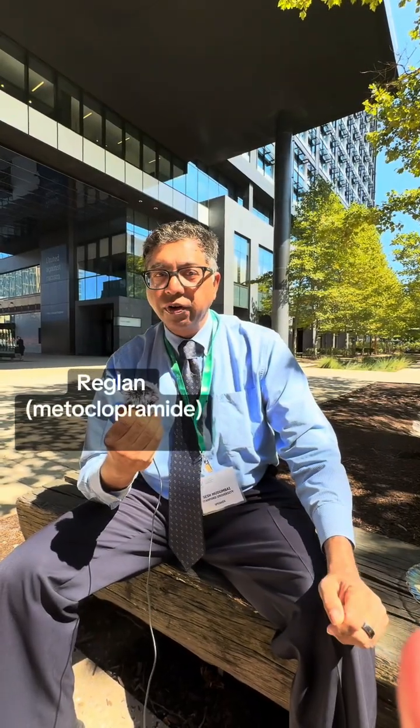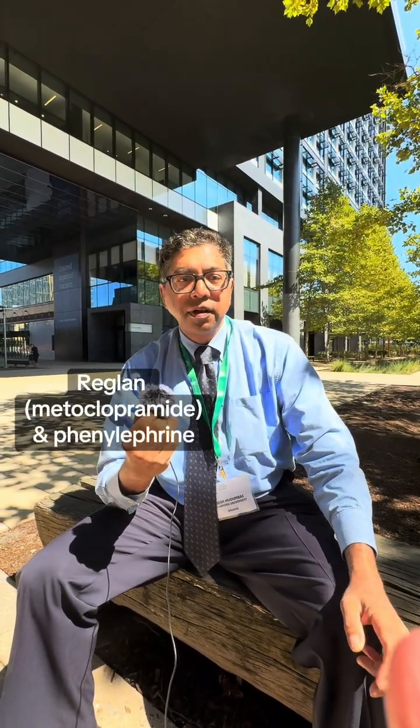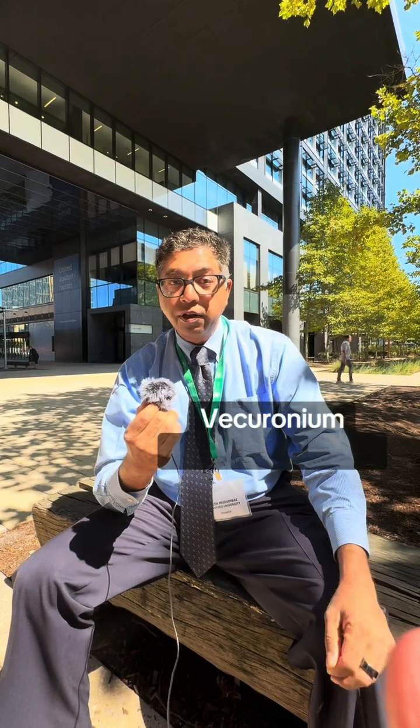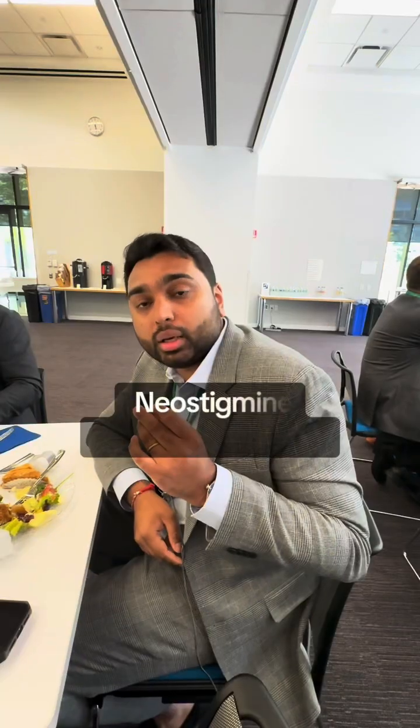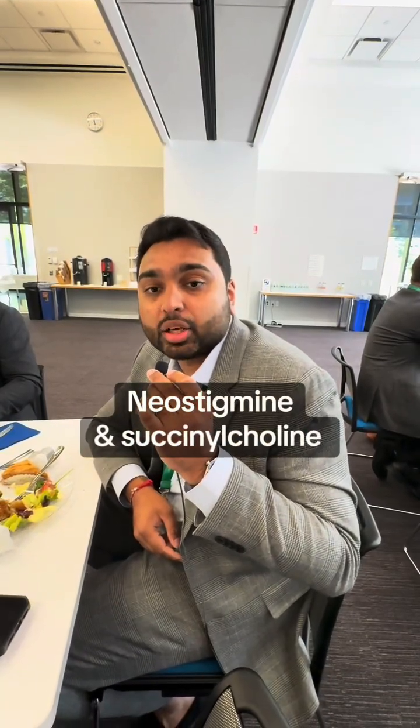Reglan and phenylephrine. Vecuronium and cephalosporin — Kefzol. Lidocaine and epinephrine. Succinylcholine and phenylephrine syringes. Neostigmine and succinylcholine.